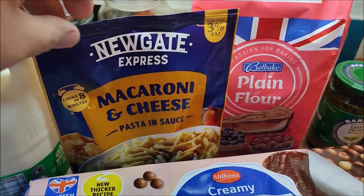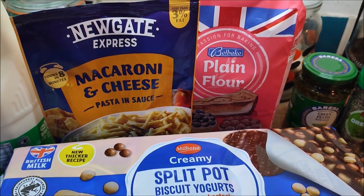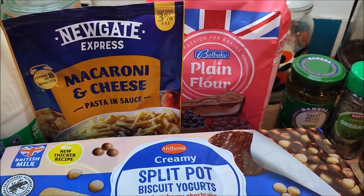The macaroni cheese is just something that the lads can make for themselves if they need a late night something — a carb influx.